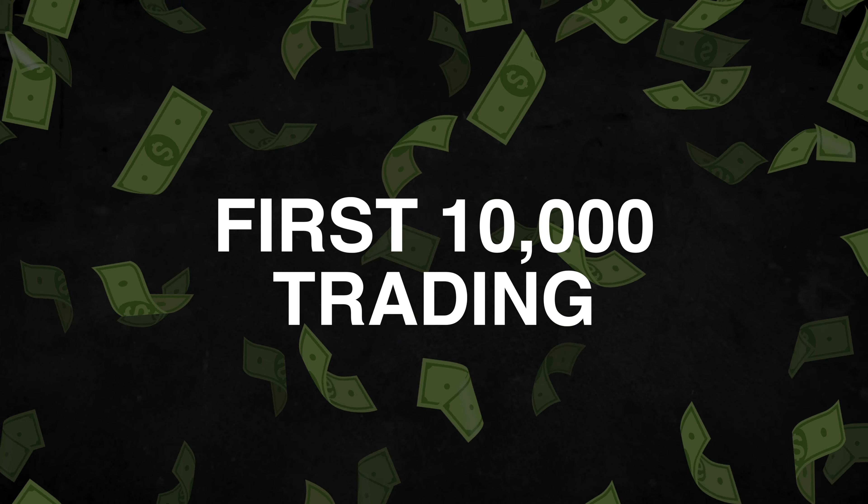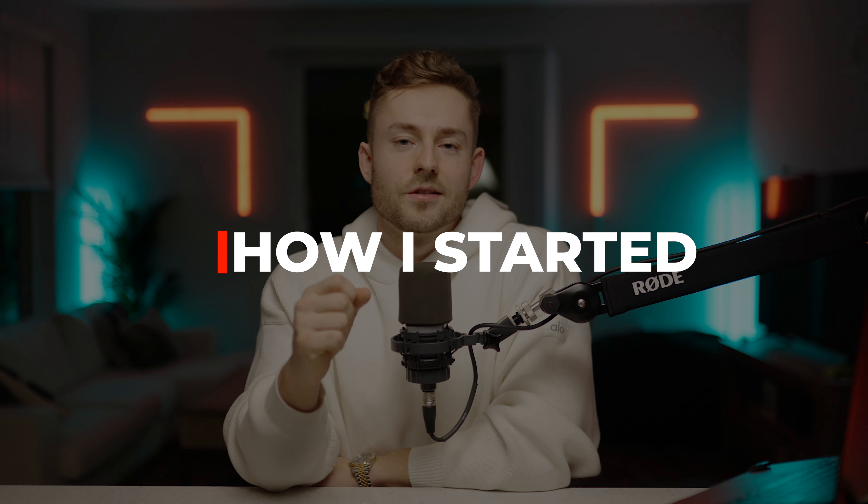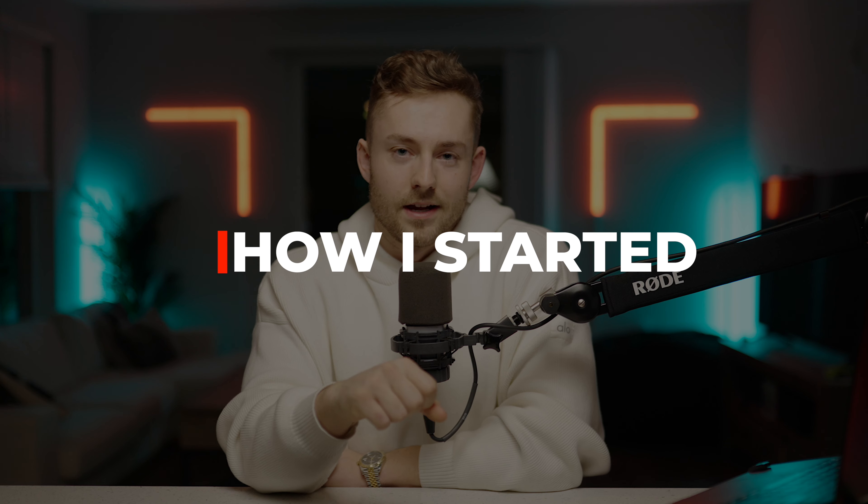In this video, I'm going to show you how I got to my first $10,000 trading, but more importantly, how I would do it again if I had to start from scratch, knowing what I know now.